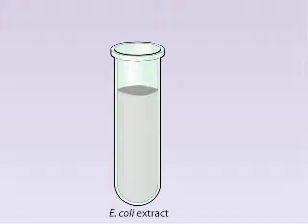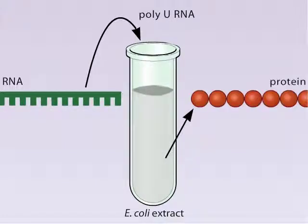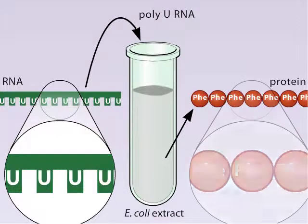When the investigators added RNA to the tube, the extract produced protein. Nuremberg and Mathai experimented with a number of different sources of RNA, and even used a synthetic RNA that contained nucleotides with only the base uridine, called poly-U. The scientists found that the extract produced protein, and the protein consisted entirely of phenylalanine amino acids.